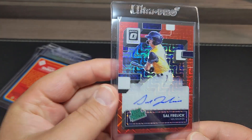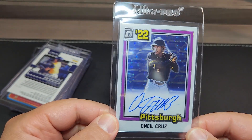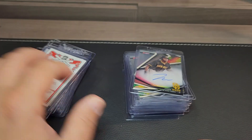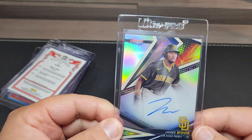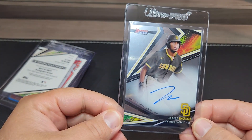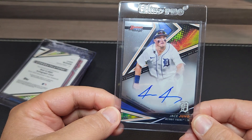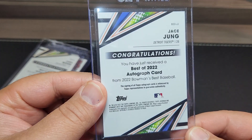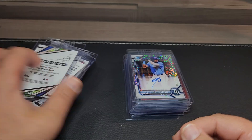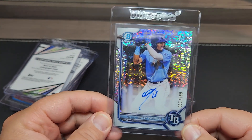Ono Cruz — this is the navy blue stars out of Optic. James Wood refractor auto — top prospects in baseball — and there's the base auto as well. Chase Young base auto from Bowman's Best — think he was the number eight overall pick. His brother's playing for the Rangers. Willie Vasquez speckled auto first Bowman out of 299.